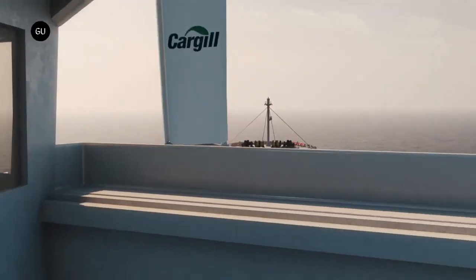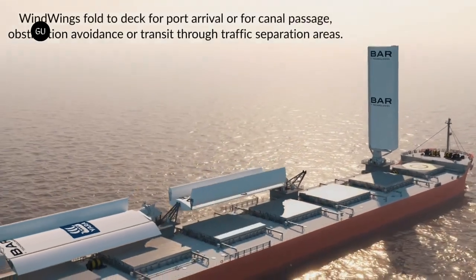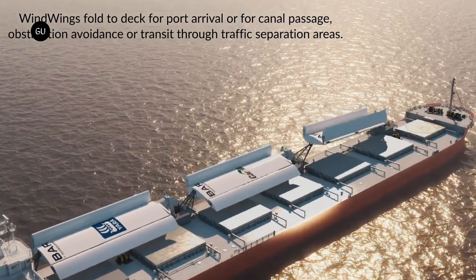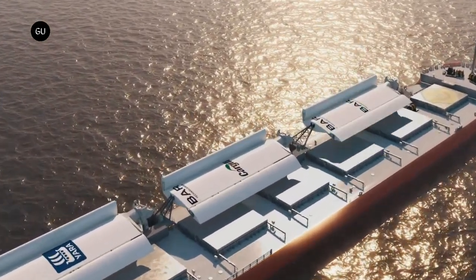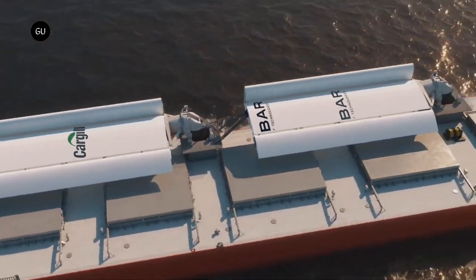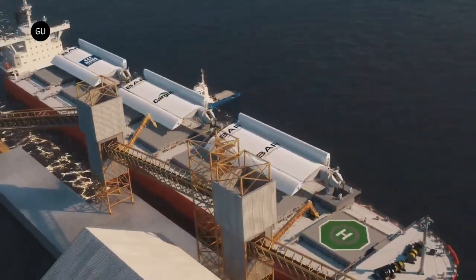As a result, international shipping contributes around three percent of the world's annual greenhouse gas emissions — a figure that's expected to climb as more oil-guzzling ships make more voyages in the coming years. Last month, the United Nations agency that governs global shipping set stricter climate goals for the industry.